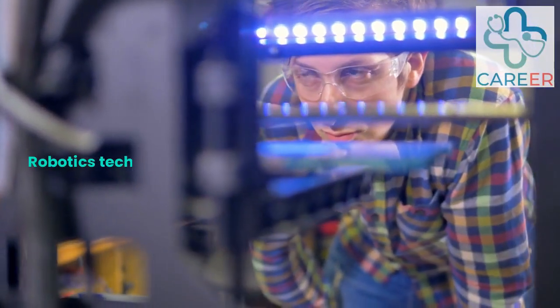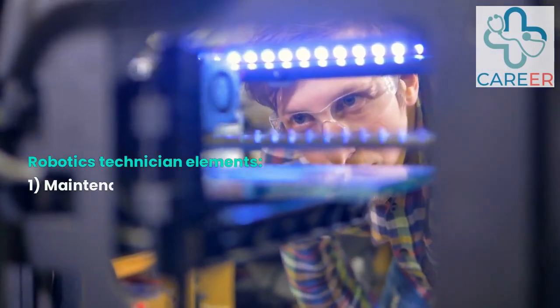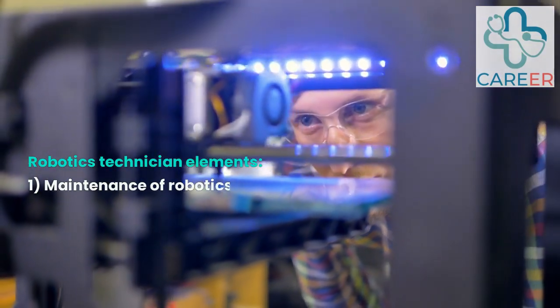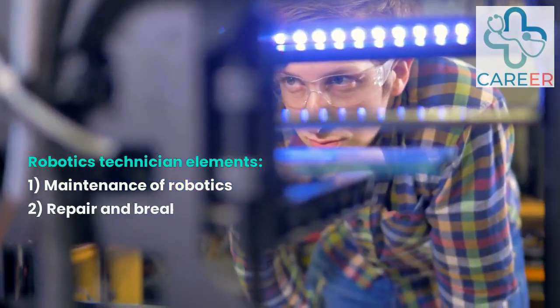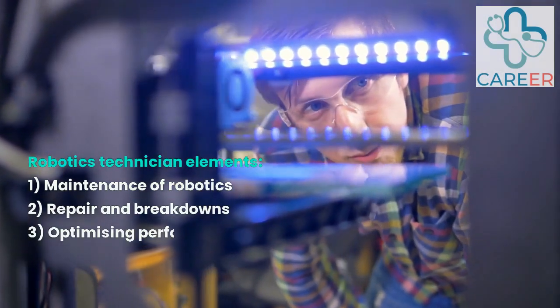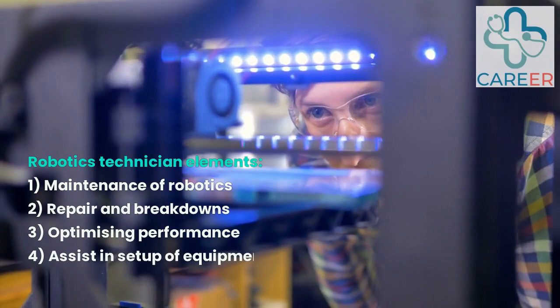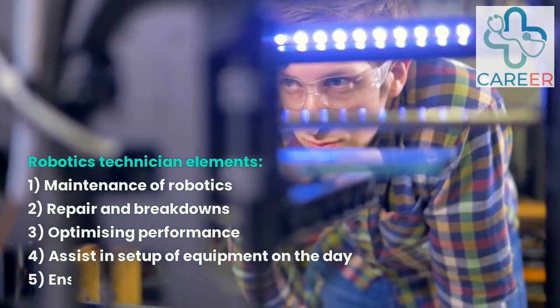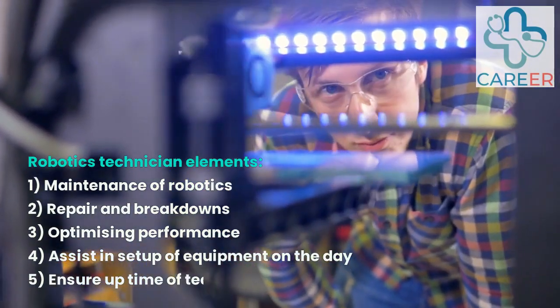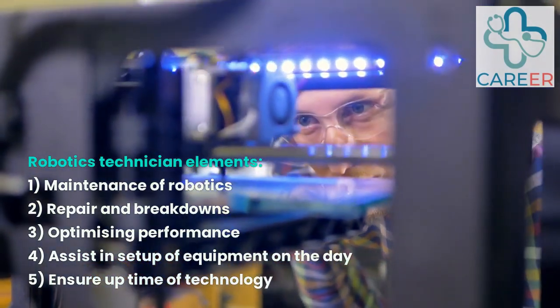Robotics Technician. Technicians in the field of robotics support the maintenance, troubleshooting, and repair of robotic systems in healthcare facilities. They ensure that the robotic platforms are functioning optimally and assist in equipment set up for surgeries. This role is the link between the company and the customer. They provide a range of support and expert advice at the point of delivery. This is arguably one of the most critical roles as it can decide success or failure of a project.